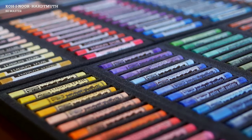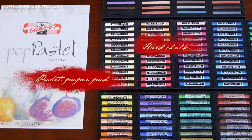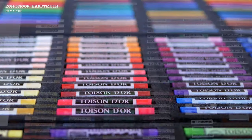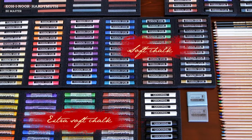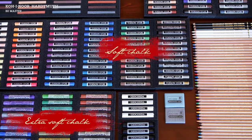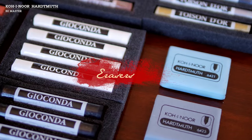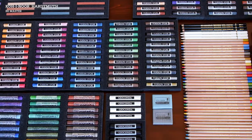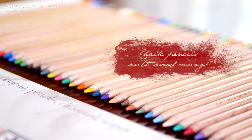Dry pastels are classified according to their degree of hardness into hard, soft, and extra soft chalks. Of interest are also chalks in wooden pencil casings that can boost the texture of the drawing due to their tracing precision.